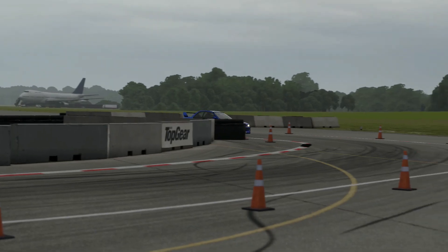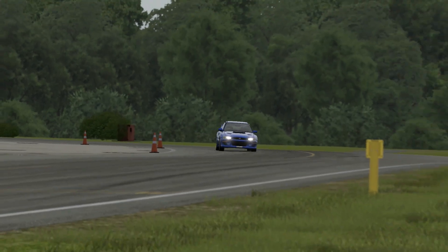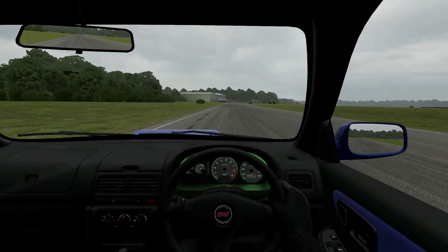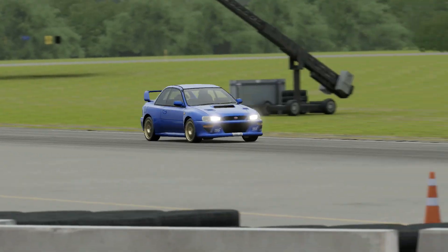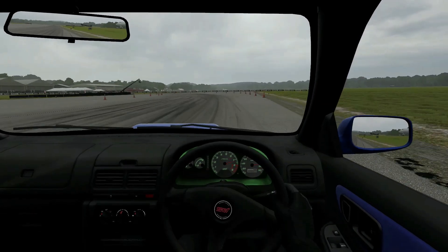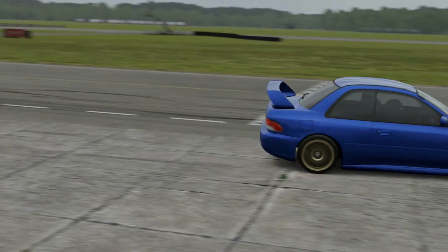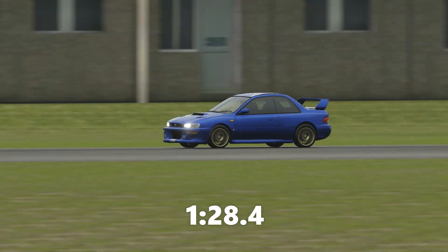Now into the hammerhead — would the four-wheel drive system drag it wide? Not a chance, that is what we want to see. Now into the five-three, will it lift? Now into the second to last corner, will it get onto the grass? No, it's looking good. Into Dumbledore corner, a bit wide, and around the finishing line in 128.4 — not bad.